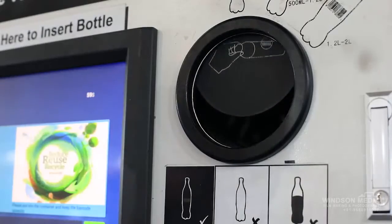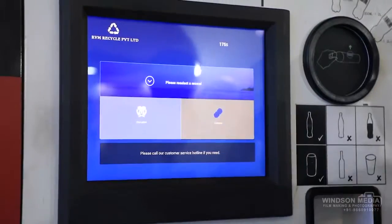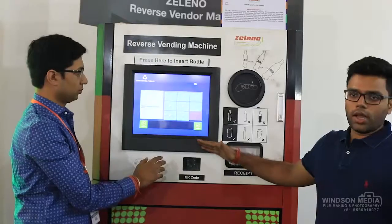We press here and the lid opens up. Now we put in the empty bottle. The user gets a choice of seven or eight coupons and can redeem any one.